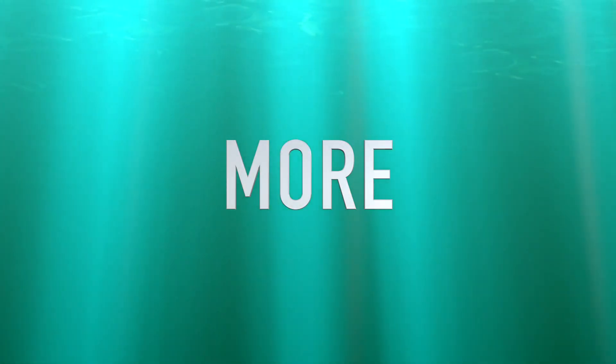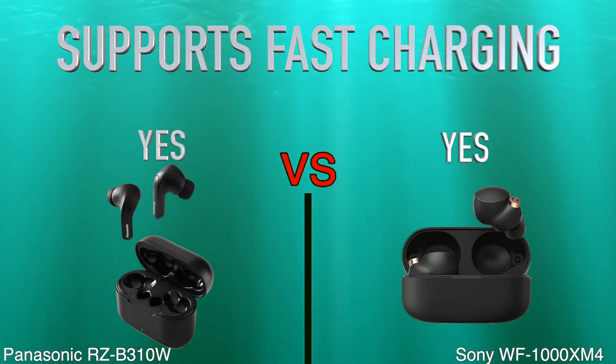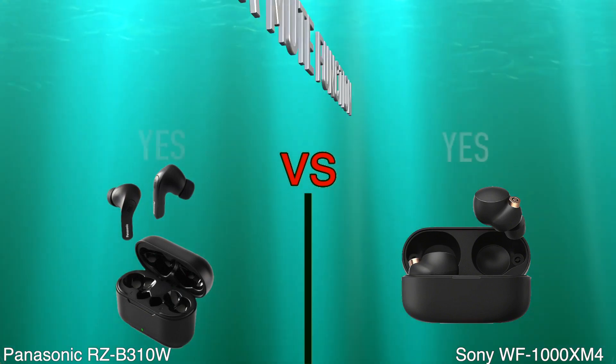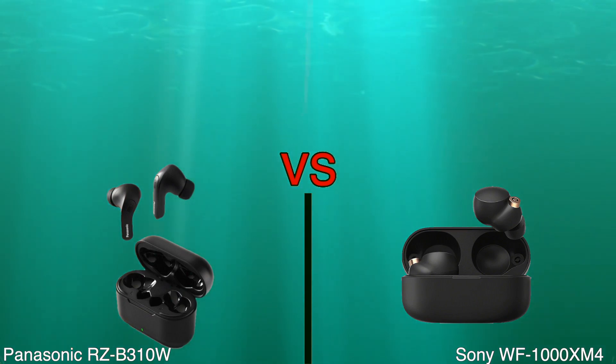More: supports fast charging, has voice prompts, has a mute function. Price.